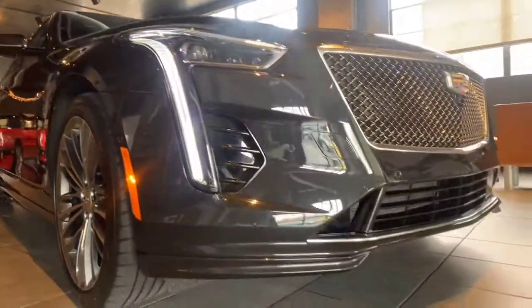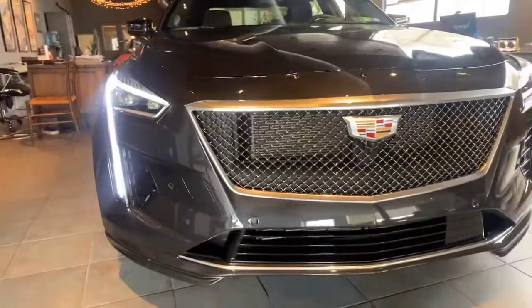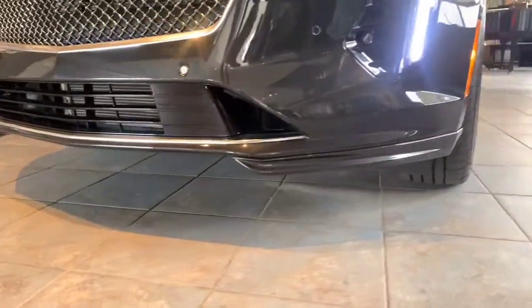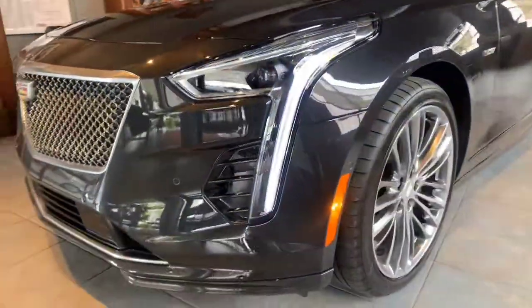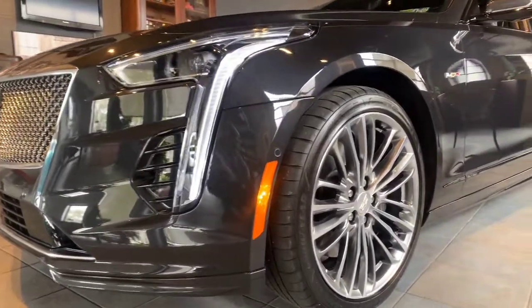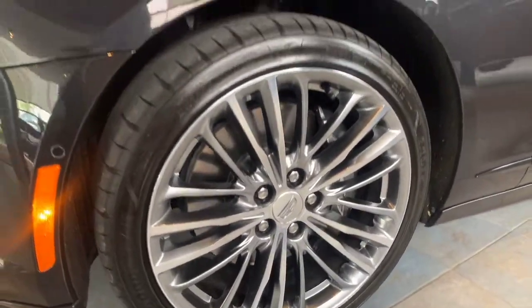This is the CT6V. It has the V package, which is essentially when Cadillac threw everything into their biggest sedan. This car has 550 horsepower and couples that with 627 pounds of torque. All-wheel drive, Brembo brakes — an incredible car. All this horsepower and torque in Cadillac's biggest car.